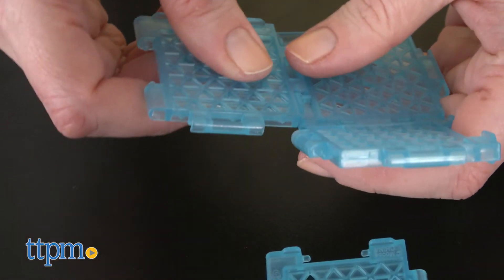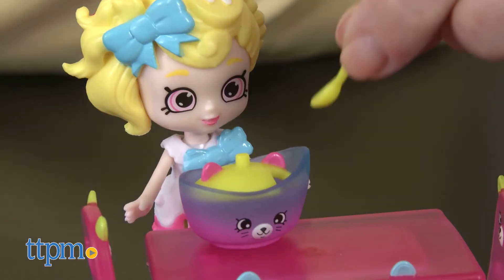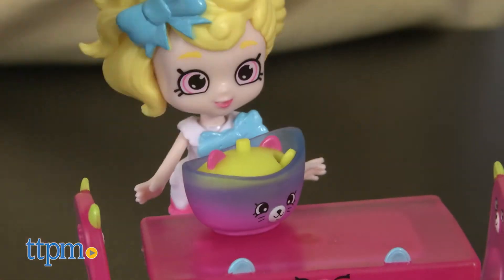Shopkins and Shoppies fans ages 5 and up like playing out all sorts of celebratory stories in the dining room with McKella and Petkins. This will be a good way to add to a collection or a fun way to start one because it comes with so much.